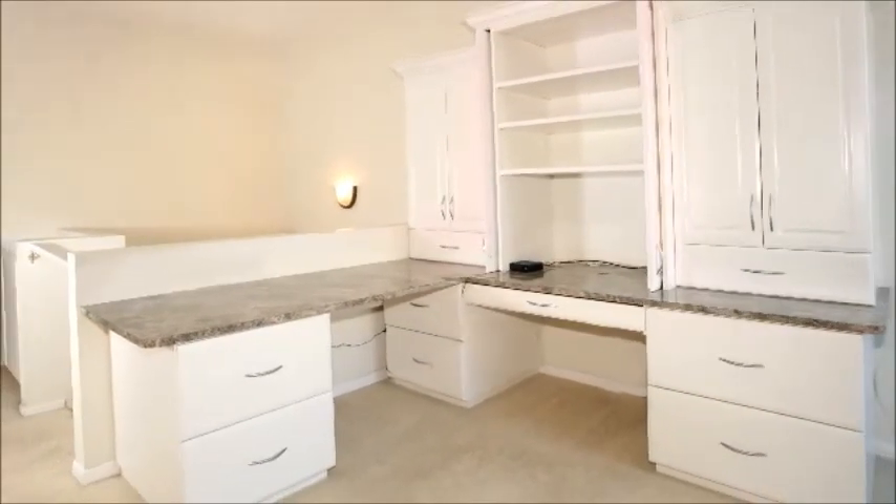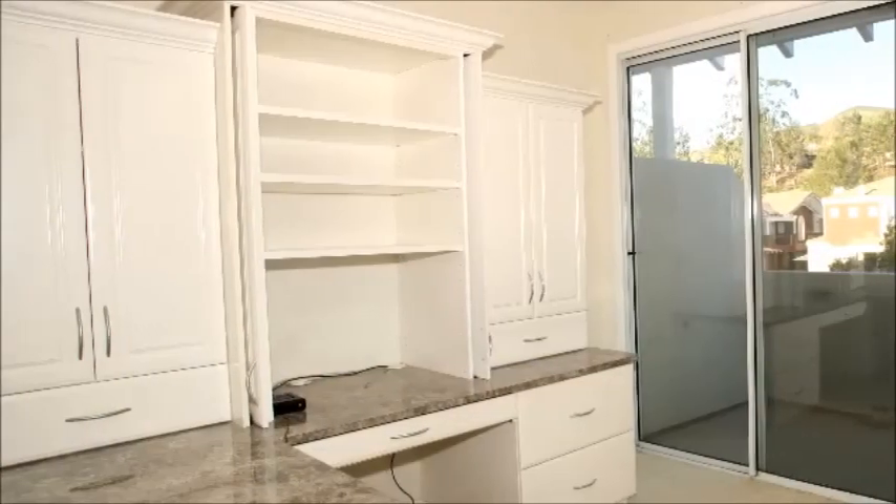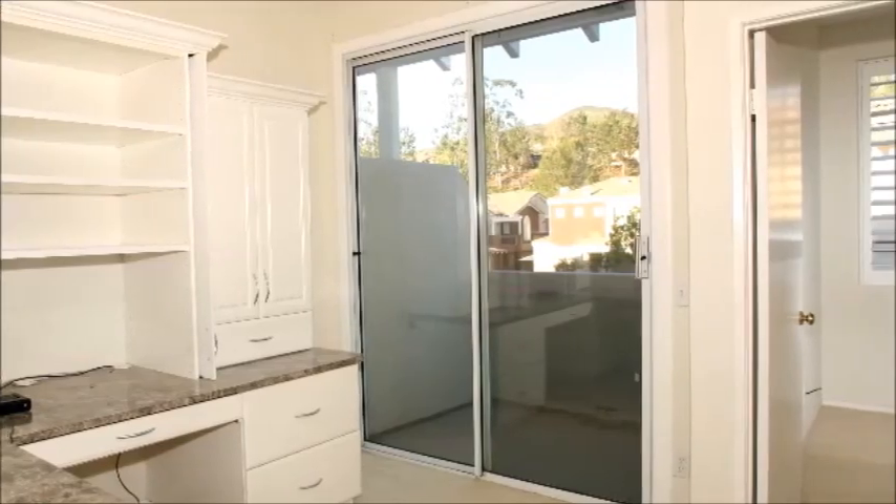The loft is fitted with a custom desk with plenty of storage for work and personal items. Throw open the slider to be inspired by cool breezes, or step outside for a coffee break and to admire the view.